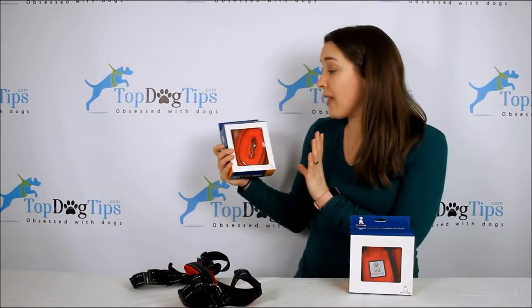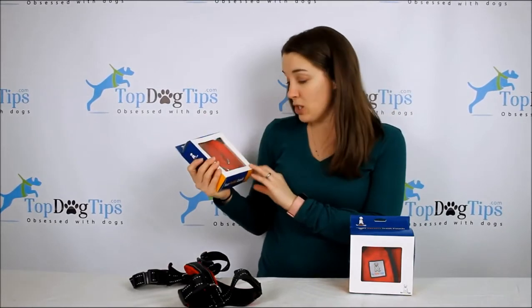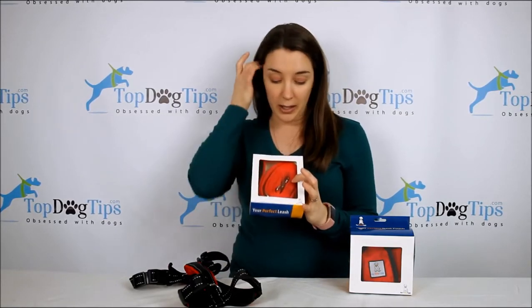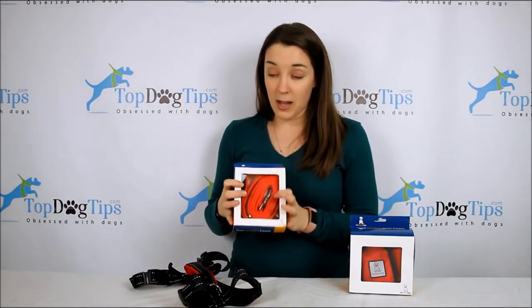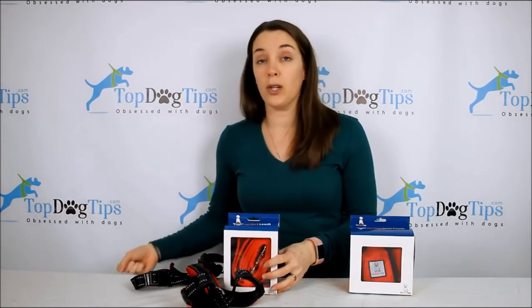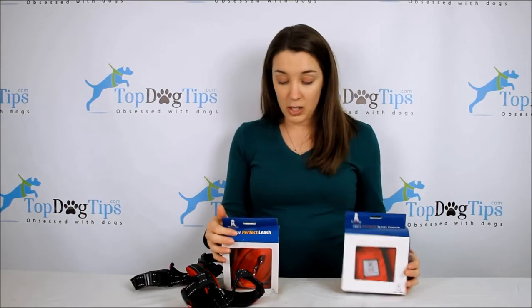You're also going to get a matching leash. This is a great combination — these are all the same color, so you're going to get this red set. There's a strap here to hold your dog closer as well, which is a nice feature of the leash.